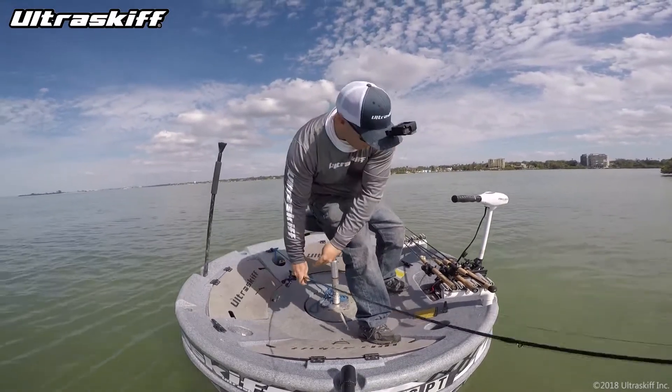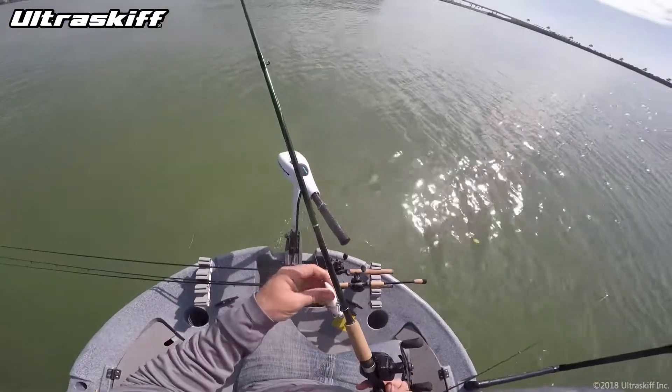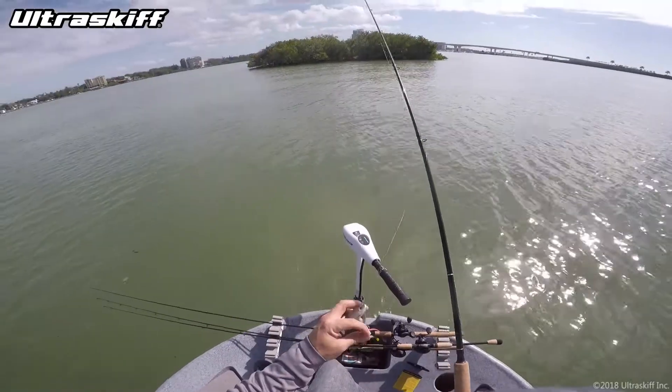Sometimes you gotta switch it up. Let's throw a voodoo out there and see what happens. Let's go.